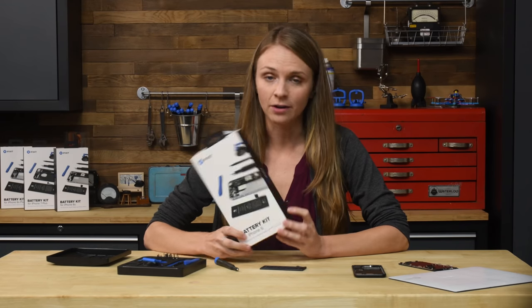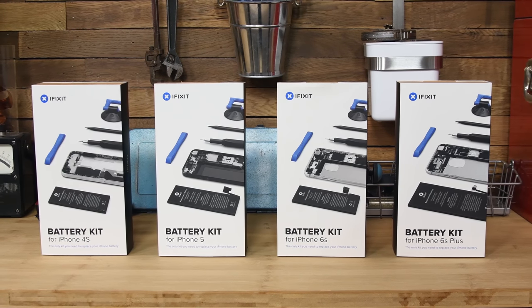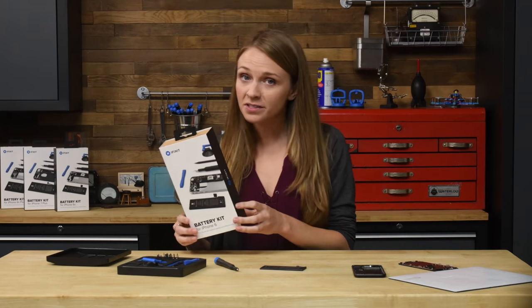If you've got a dying iPhone battery, you can get one of our complete DIY iPhone battery fix kits and swap it out in a matter of minutes. Just follow our step-by-step guide, use the recommended tools, and you'll be good to go. Happy fixing!